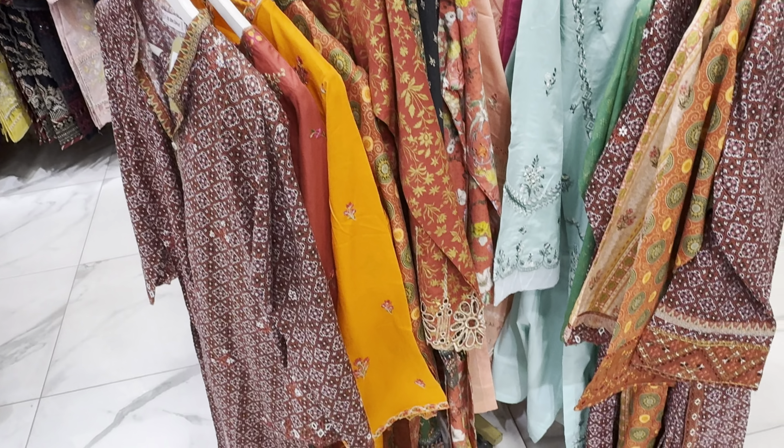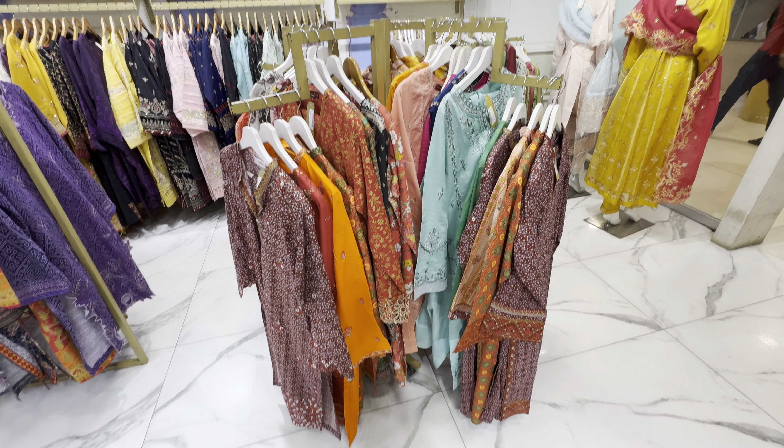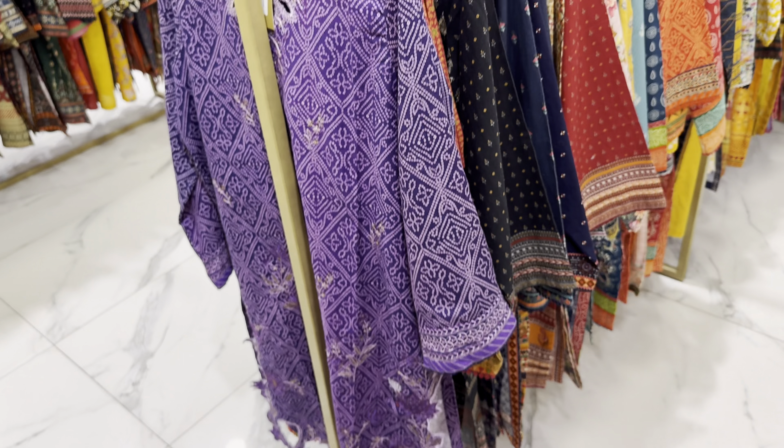The dress is very beautiful. The color combination is very beautiful. It is 20% off. There is a cambric dress.